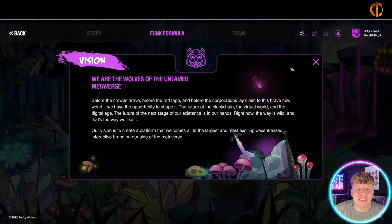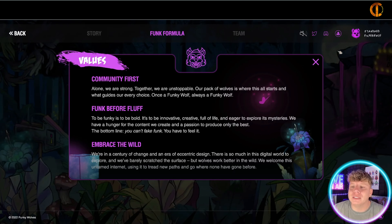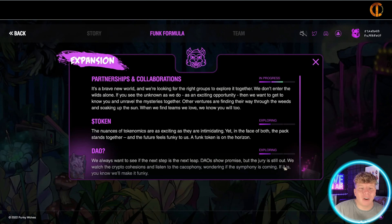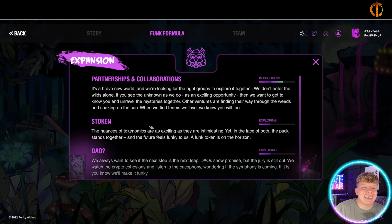The collection allocation: 500 total supply — 450 Funky Passes go to the private whitelist, 20 are allocated to each team member locked for six months, and 30 passes are allocated to the treasury for future marketing. Whitelisted wallets can mint one each. The wallet checker tool will be available nearer to the mint date. Royalties on the secondary market are 6.5 percent.